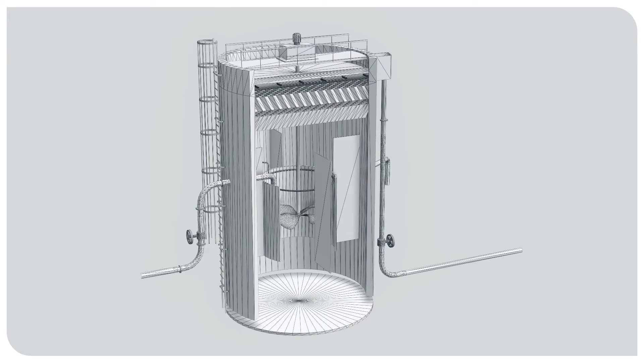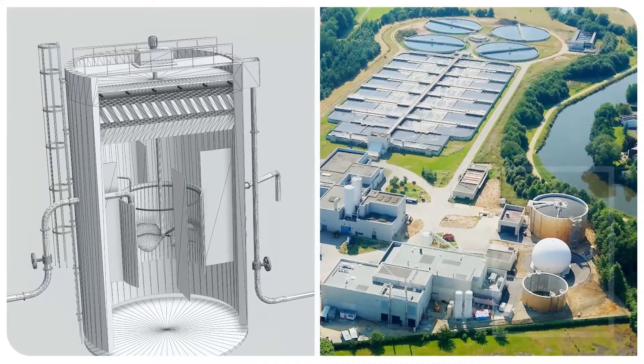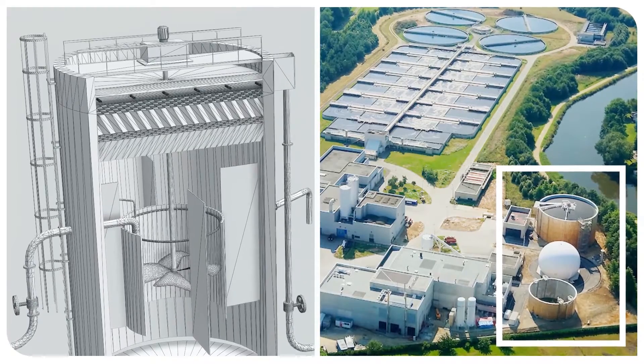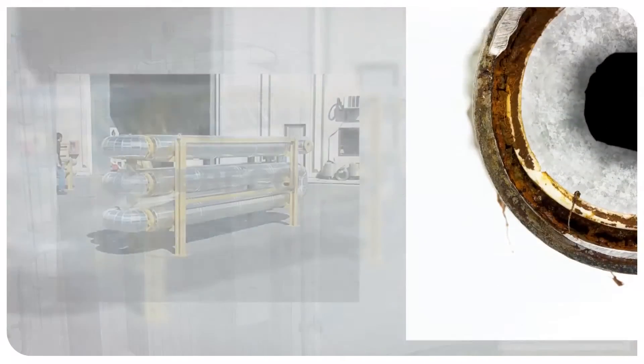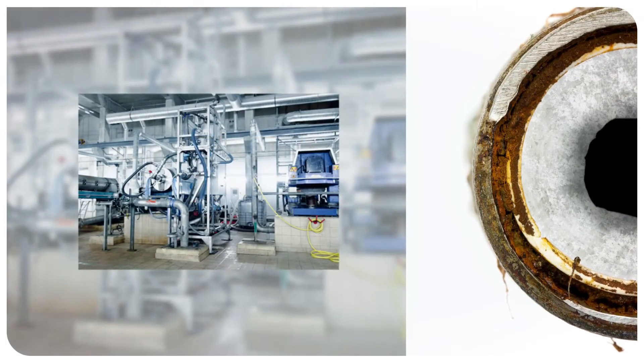Struvia fits into municipal wastewater treatment plants that use a biological phosphorus removal process and an anaerobic sludge digestion. Indeed, this type of facility is generally facing uncontrolled phenomena of struvite precipitation in the pipes downstream of the digesters and the dewatering step.